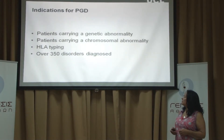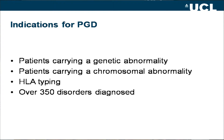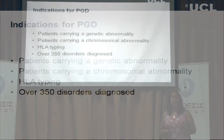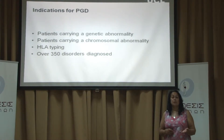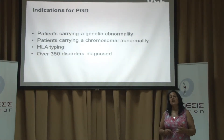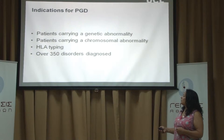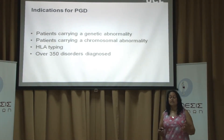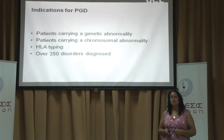The indications for pre-implantation genetic diagnosis are patients carrying a genetic abnormality, patients carrying a chromosome abnormality, and also HLA typing — sometimes called 'save a sibling.' This is where the couple may have a child with an existing disorder that may be lethal, and through PGD we can generate embryos that tissue-match the existing child. At birth we can take stem cells from the cord blood and use that to hopefully cure the sick child. Around the world now there are many IVF clinics that offer PGD, and over 350 diseases have been diagnosed by PGD.